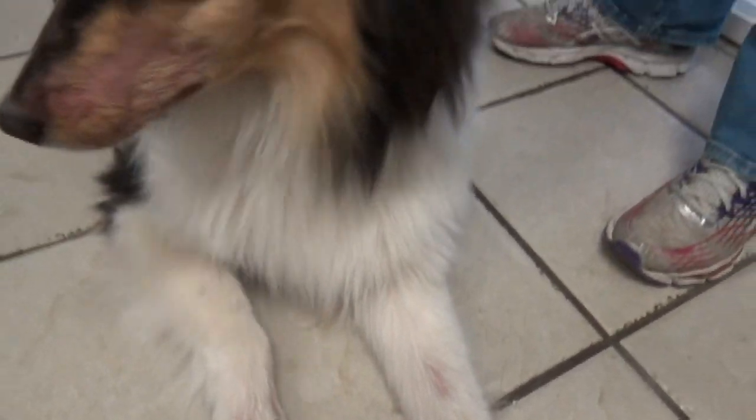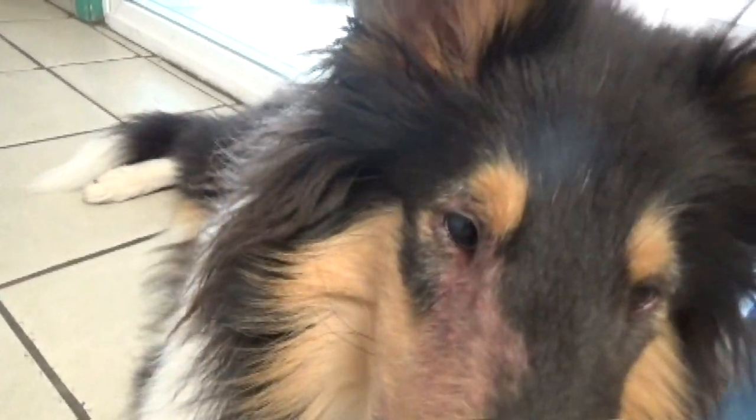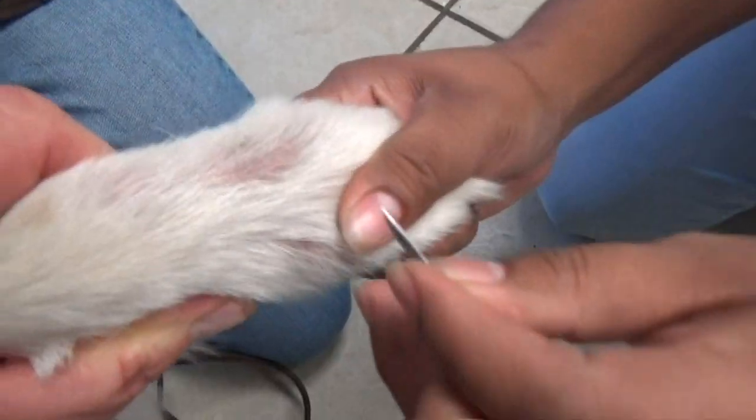This kind of pattern of having hair loss and redness around those areas is really suggestive of mange — puppy mange. It's a mite that lives under the skin that the puppies get from their moms, and some breeds just can't get rid of them.